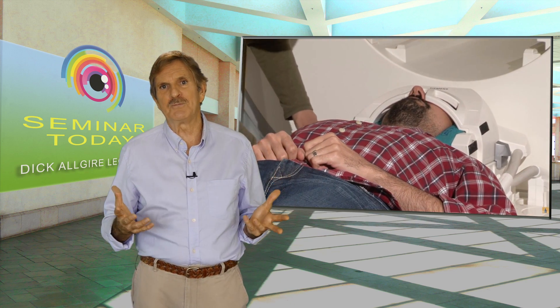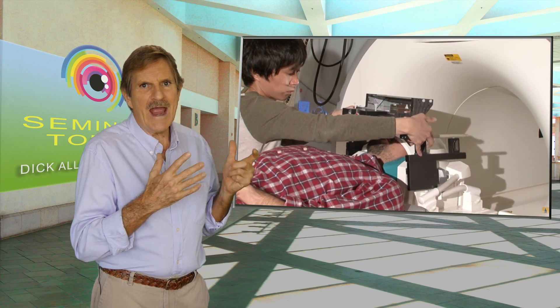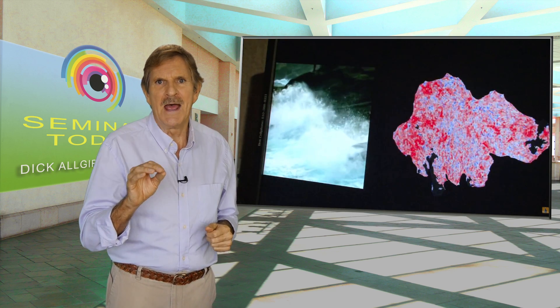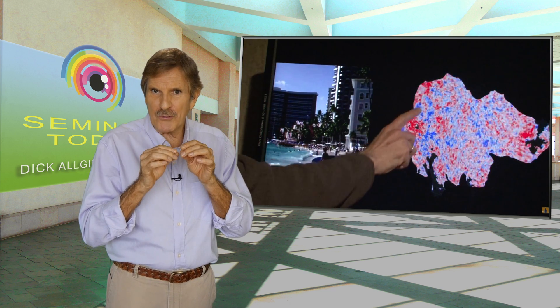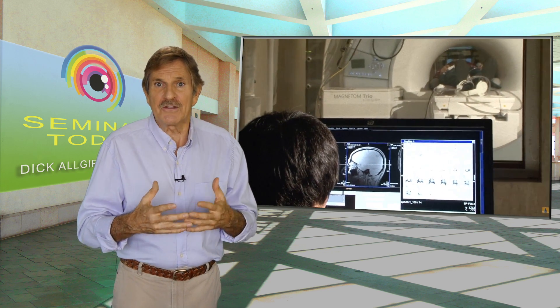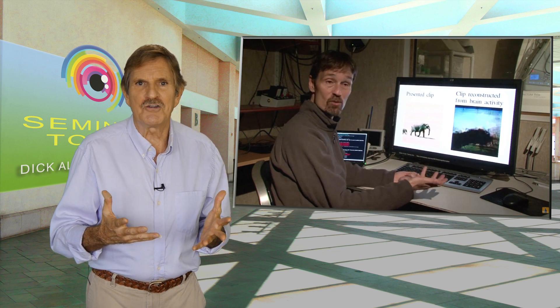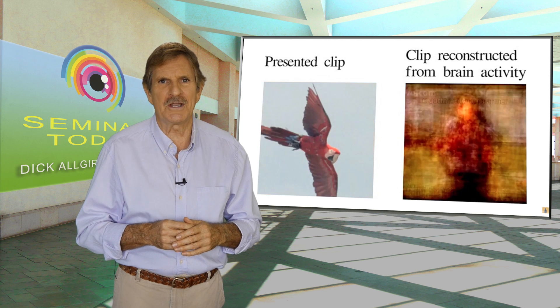They put test subjects in an MRI machine. These subjects watched movies while the MRI measured blood flow through their visual cortex. The scientists mapped brain activity by dividing the brain into small three-dimensional cubes that graphically and visually describe shape and motion. The scientists were able to take the activity in the brain and translate it into computer graphics that eerily represent the movie.